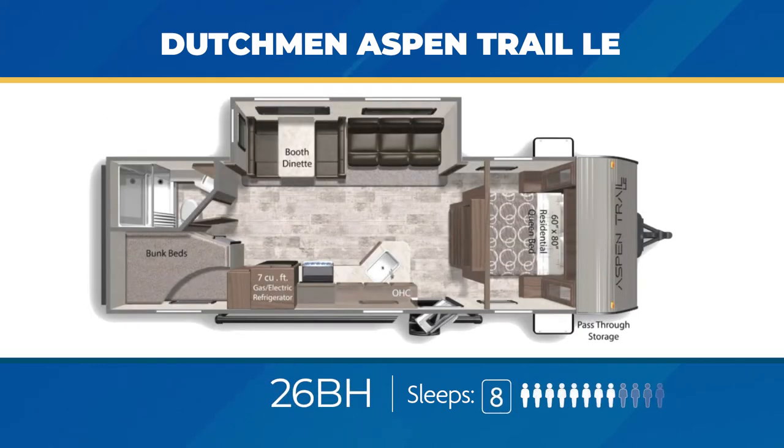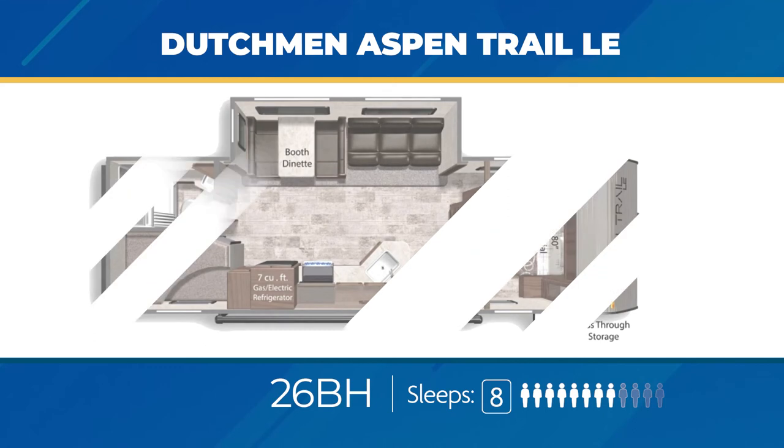The 26BH has an impressive living area slide out. You'll get stacked double bunks and a convertible sofa. The bedroom is private via solid sliding doors and the kitchen has a roomy counter. The 26BH can sleep eight, maybe up to ten.